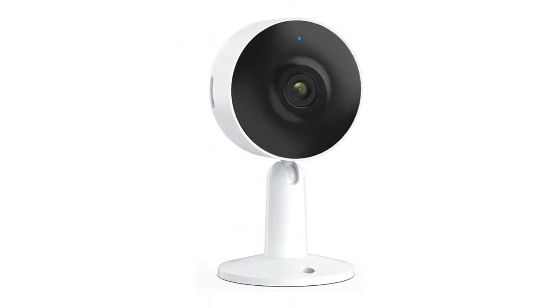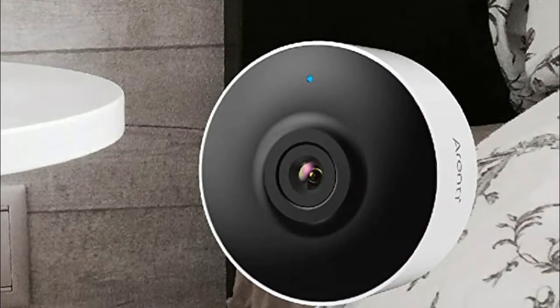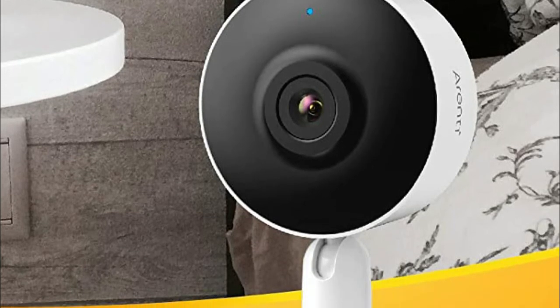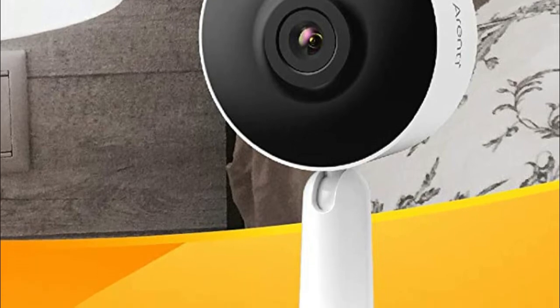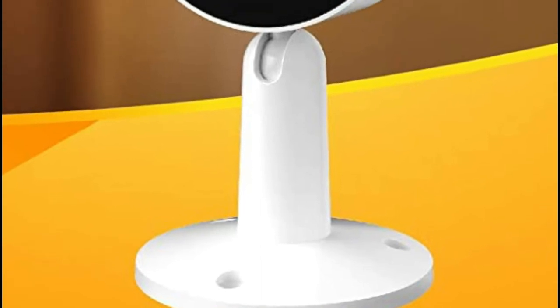Number four: Arenti. Notifications will be sent right to your smartphone whenever human movement or abnormal sound is detected. AI-powered human motion detection sensitivity can be adjusted to reduce false detection caused by small animals, so you can stay on top of things.